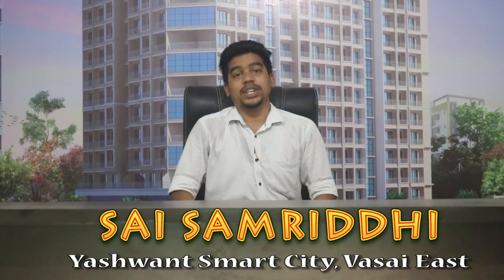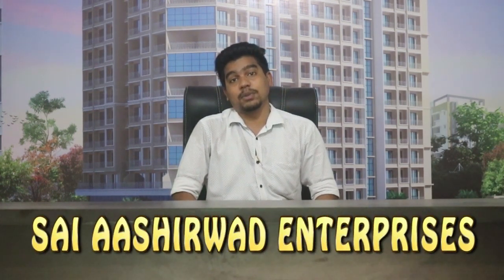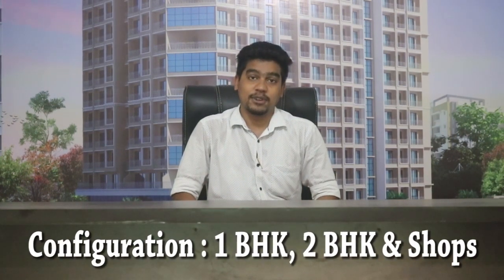So today at Property Vloggers, you are going to see a new project. The project's name is Sai Samridhi and it is located at Yashwan Smart City, Basai East. The project is developed by Sai Ashirwad Enterprises and it's a ground plus 16 story project. The configurations are 1BHK and 2BHK flats and shops.